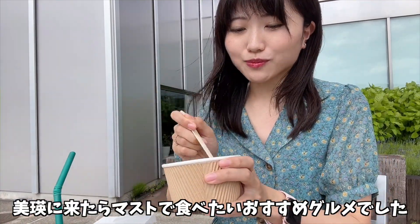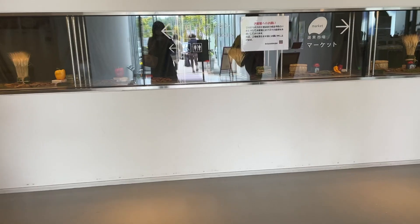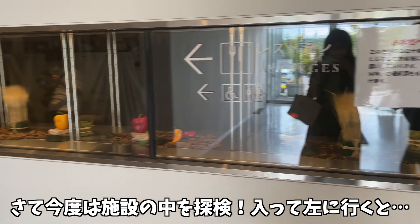頼んだ3つとも全部信じられないくらい美味しくて、本当に感動しました。美英に来たらマストで食べたいおすすめグルメでした。さて、今度は施設の中を探検。入って左へ行くと。